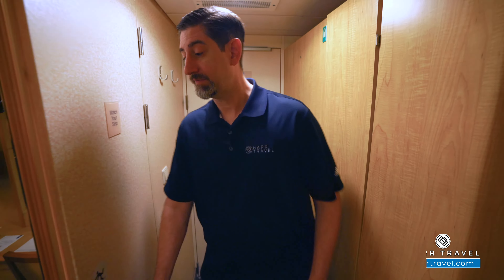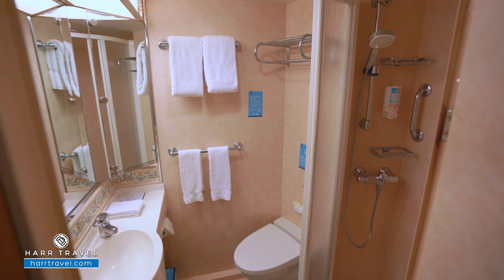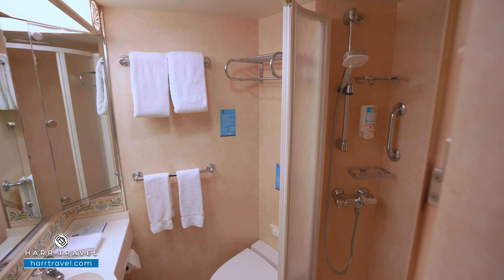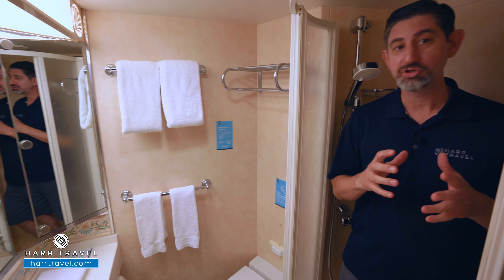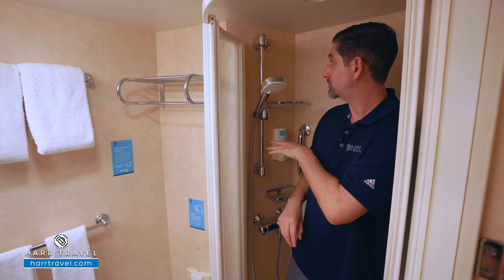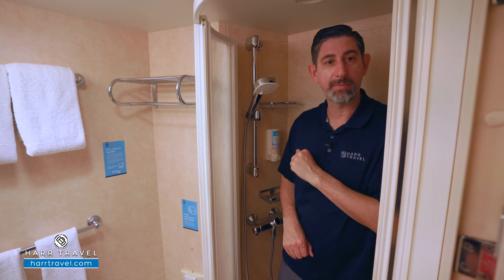Over here you're going to find the bathroom. It's the same as all the interiors and ocean view rooms. You're going to find storage here on top of the vanity, storage tucked just behind the mirror, up and down. You've got a toilet just behind, and I'll step into the shower. I'm a big guy — I'm 6'6" — and I fit just fine in here. You've got shower doors that go out, which I really like versus a shower curtain, an adjustable shower wand, a clothesline, a nook for your amenities, and you'll also find hair and body wash.